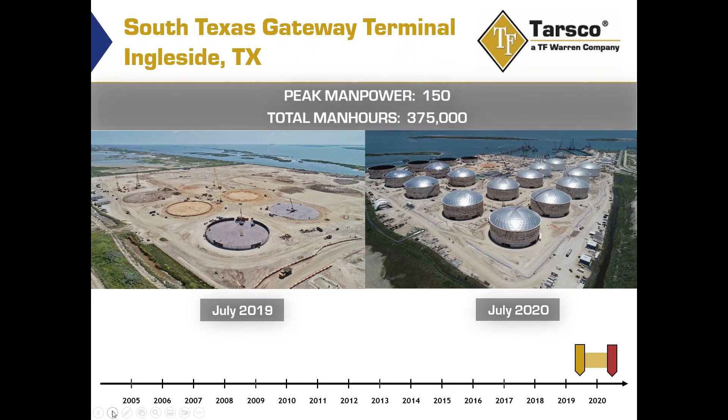The peak manpower for Tarswood — this is just for the tanks, including the erection of the tanks and the erection of the aluminum geodesic domes — was about 150 people. Total man hours was approximately 375,000.